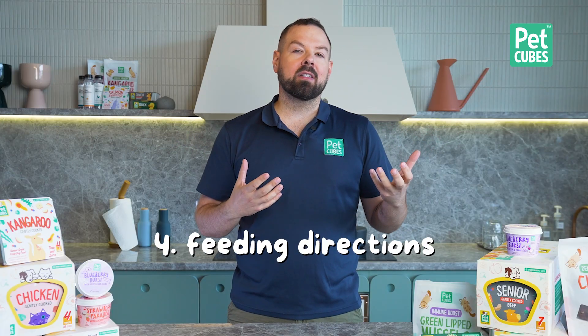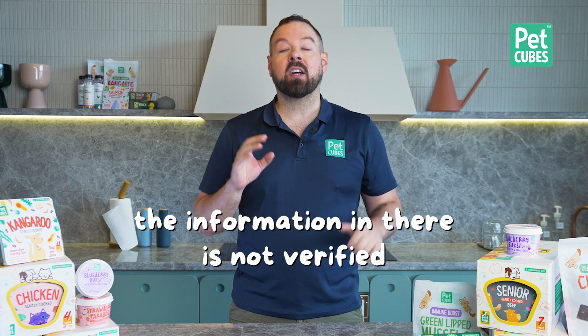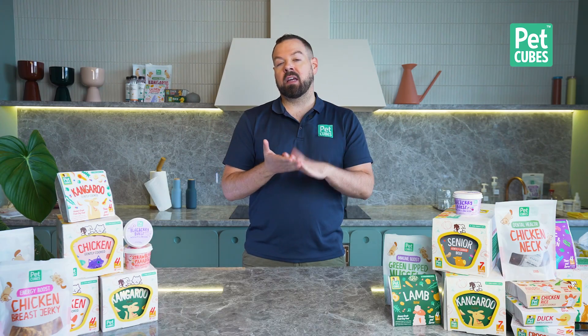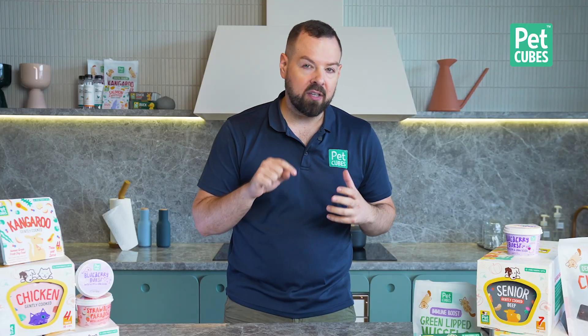There also need to be feeding directions, but there are no rules on how to properly explain them, so every brand does it differently — some with horrible tables, some more pictorial. The information is not verified; as long as it's there, that's fine. There also needs to be a best buy date somewhere on the bag, and the manufacturer's contact information including the address of where it was manufactured — because some brands don't have their own factories. If there's an issue, that's who you contact.